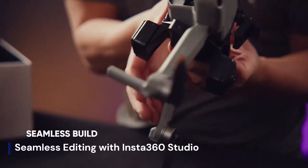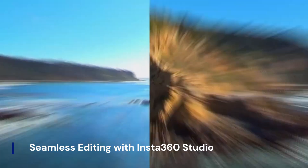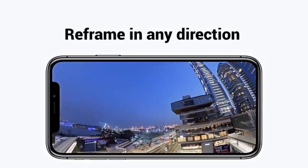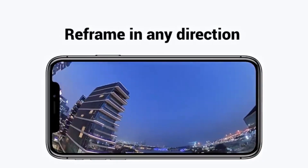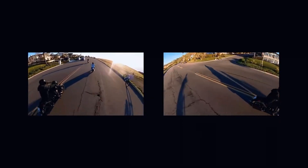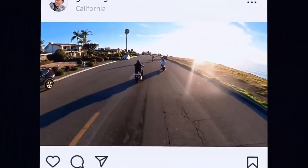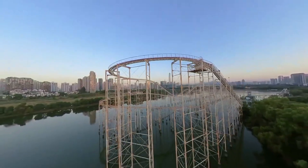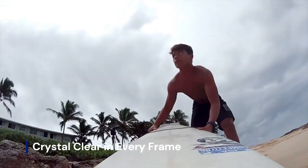Seamless editing with Insta360 Studio. Your aerial shots deserve better than basic edits. Use Insta360 Studio or the mobile app for auto-reframing, horizon lock, and smart tracking. Edit in post like a pro without needing a full studio setup. Instant exporting, fast social sharing, and cloud backups are built in. From capture to cut, your workflow just got turbocharged.